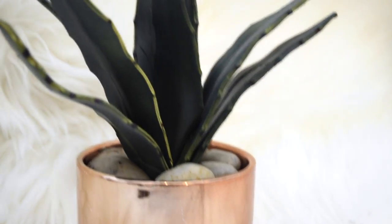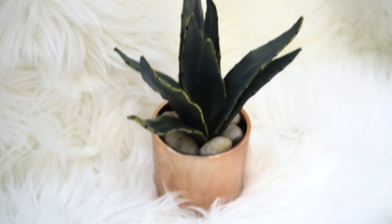Quick thing — I went to Target the other day and I picked up this little cactus plant. It's in a rose gold container with rocks. I thought this was really cute. I think it was around $50.